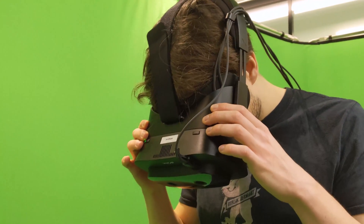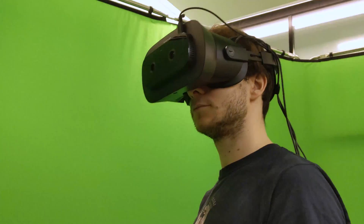Today it's launching real-time chroma keying and object tracking for its mixed reality device, the XR1.